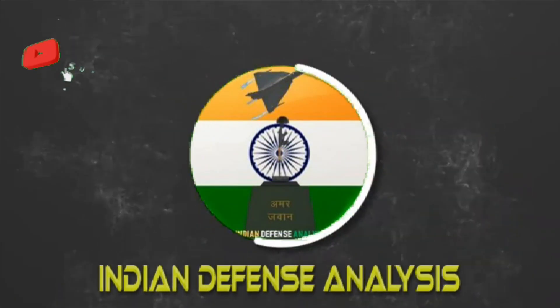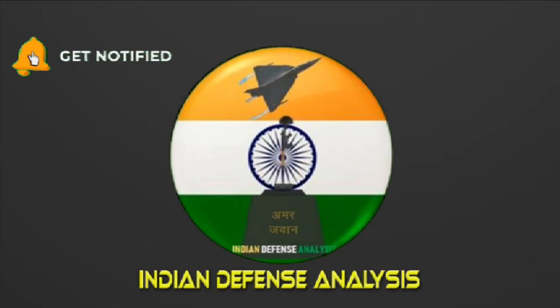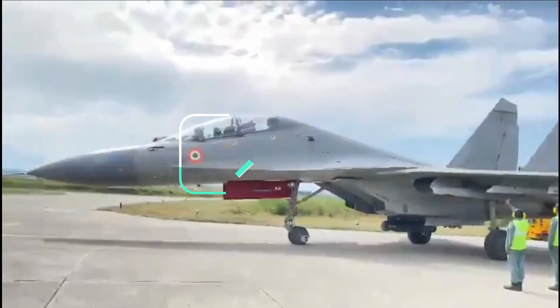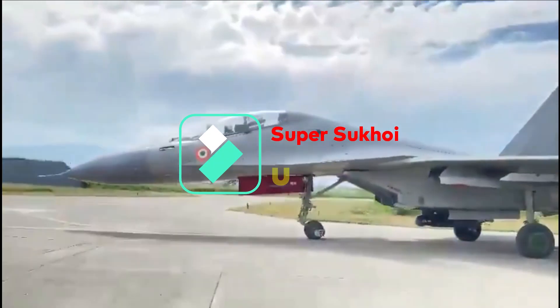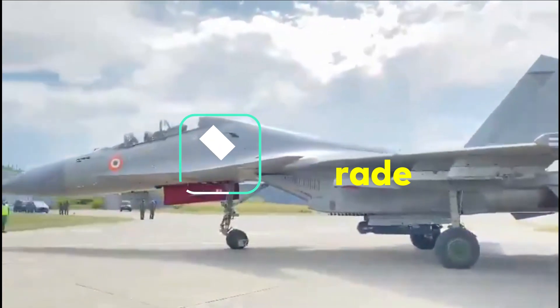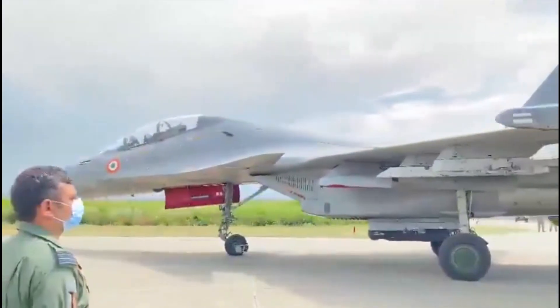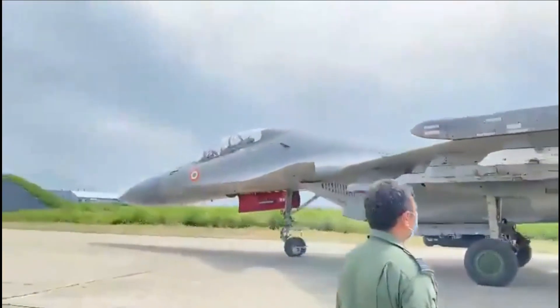Hello and welcome back to Indian Defense Analysis, where we bring you all the latest developments happening in the defense sector. With 260 fighter jets in its inventory, the Su-30 MKI forms the backbone of the Indian Air Force. This is a huge number of fighters, which is enough to cause havoc. However, in the era of electronic warfare, these fighters need an upgrade under the Super Sukhoi program.